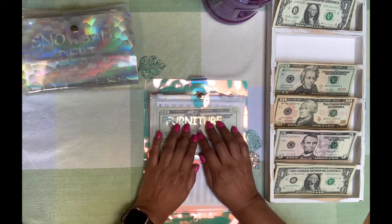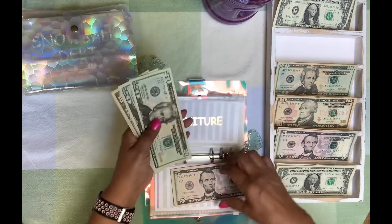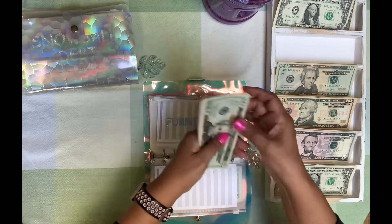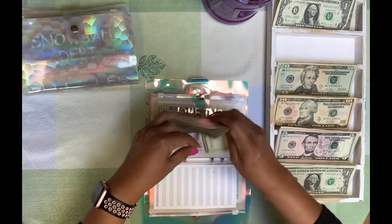Furniture is going to get $5. Probably because I've been up since 5 this morning and it's 6 o'clock. So furniture now has $65.